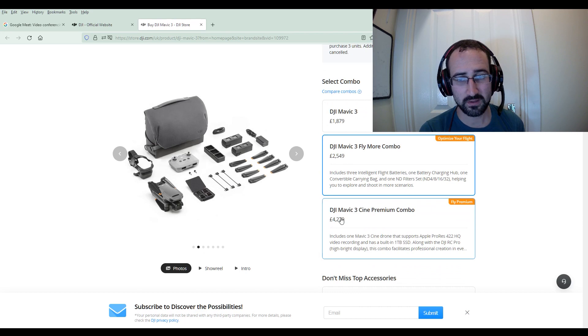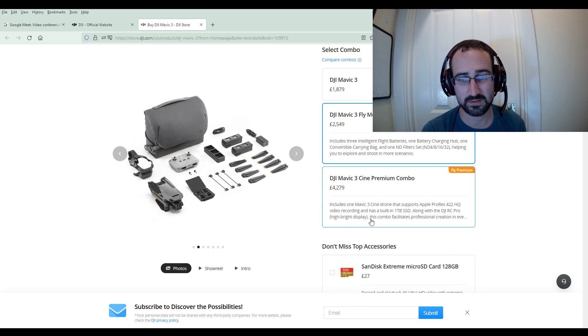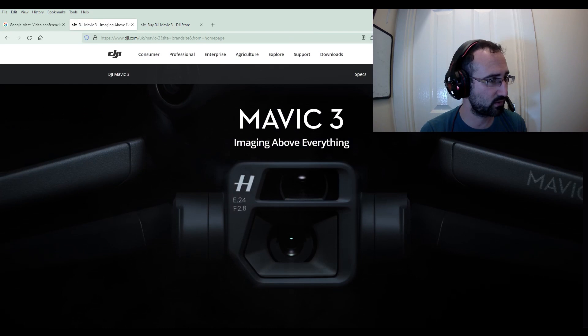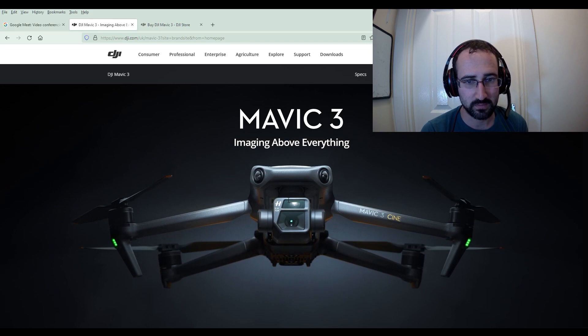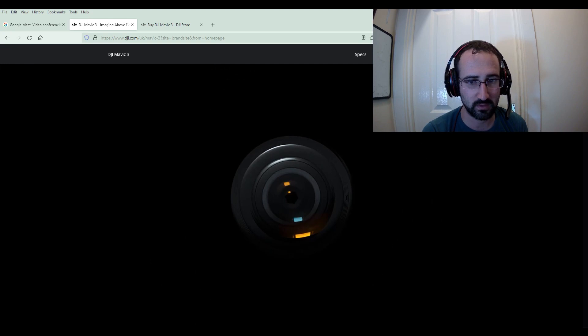Then I look at the price — over £4,000 for the cinema combo. That's crazy. Let's have a look and see what we're getting for this. Let's go to 'Learn More'. So we've got the — imagining above everything. We've got to wait for ages for stuff to turn up. Okay, so a 4/3rds inch CMOS Hasselblad camera. So we would hope for a Hasselblad, and they've given it. To be fair, this is going to be really high quality.